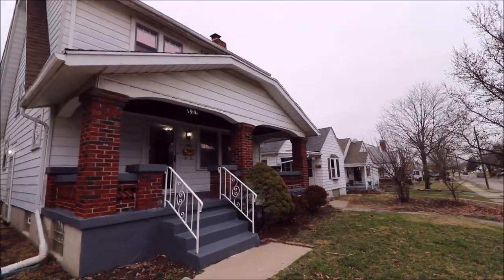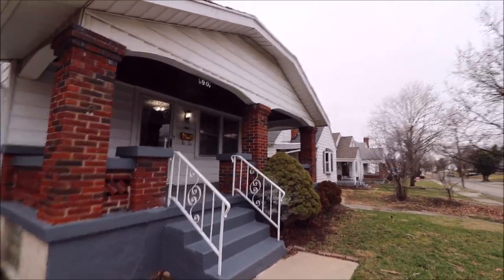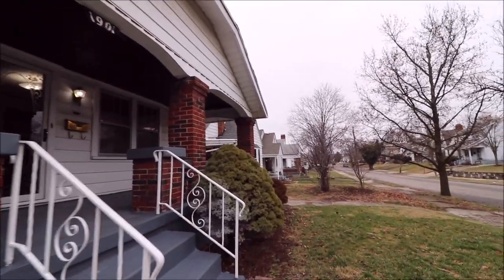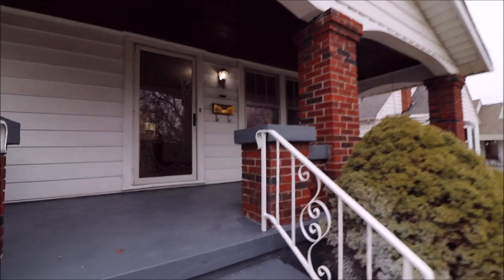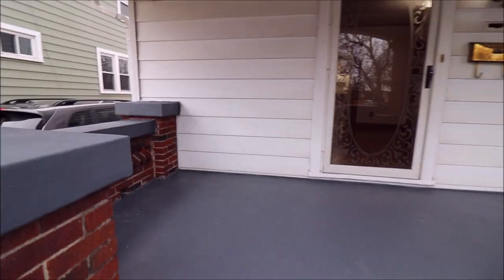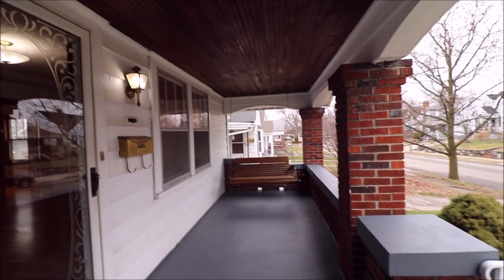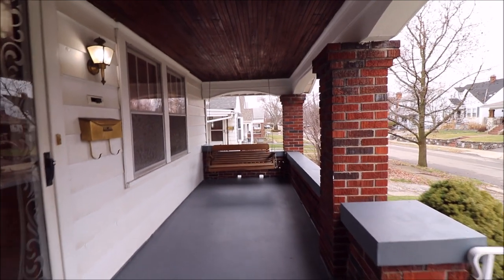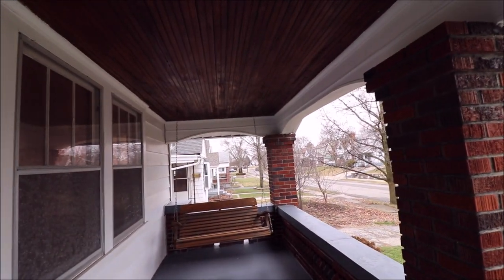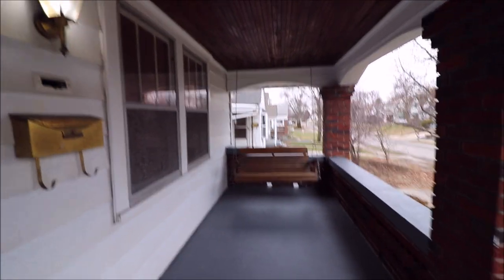We're out here today checking out 1901 John Glenn in the Belmont District of South Dayton. This is a gorgeous two-bedroom, almost 1,400 square foot home with one and a half bathrooms and tons of updates. Starting off with this gorgeous front porch — huge amount of space, freshly painted. We've got a two-car garage out back, brick paver patio, and an updated roof.